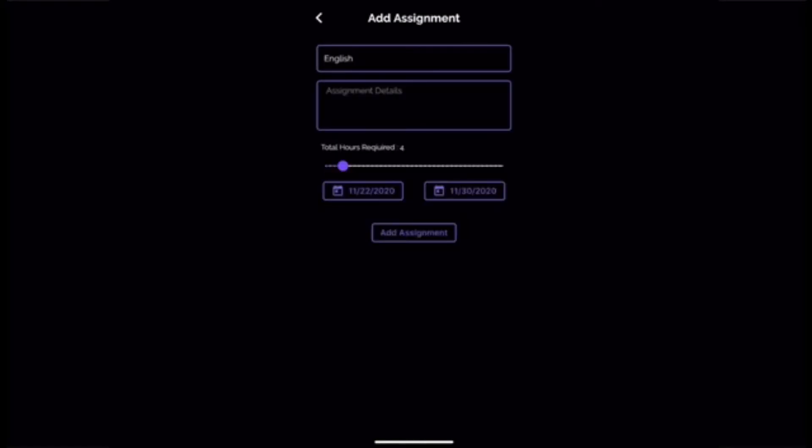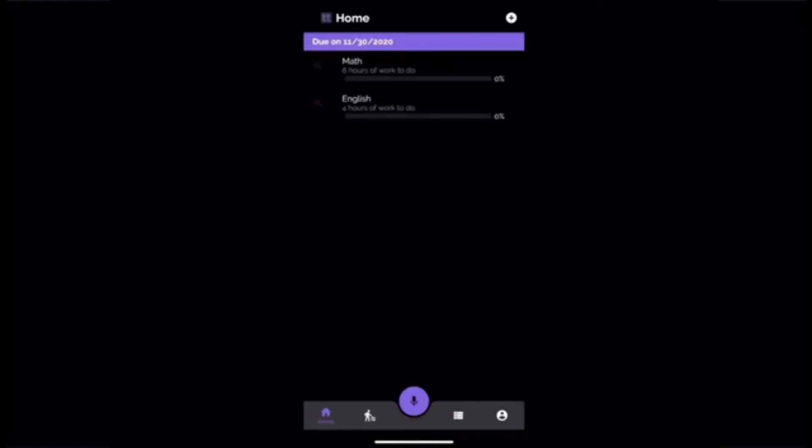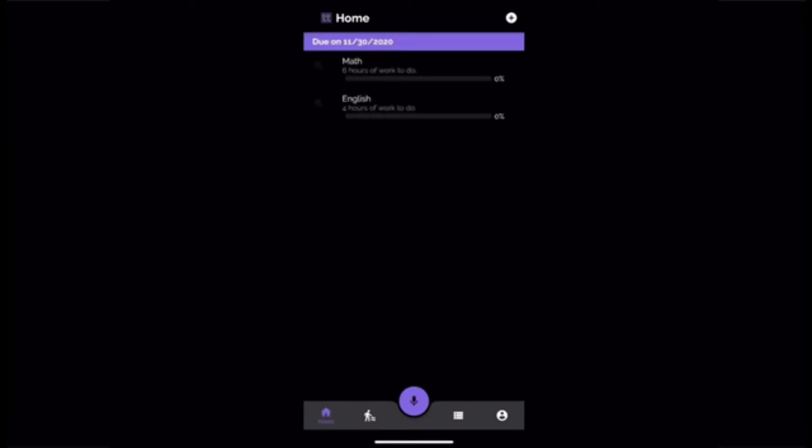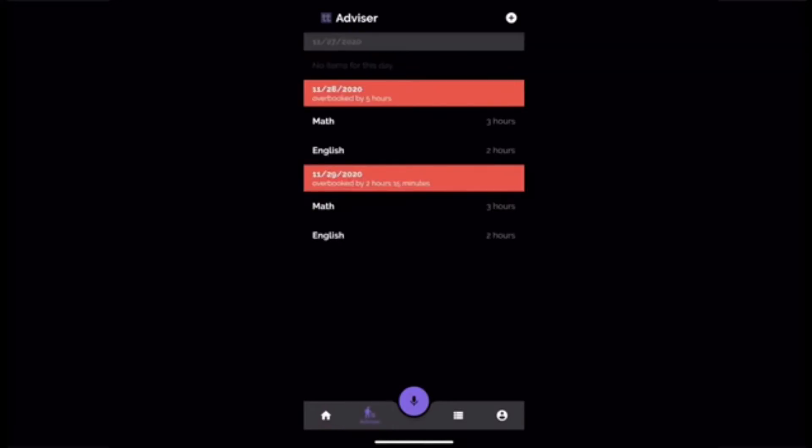Additionally, alongside using the plus button, you can also add assignments using the voice feature. For the voice feature, all you have to do is say a command and it'll automatically take any assignment you say and input it into the home page. Once you add assignments, they automatically show up on the home page.